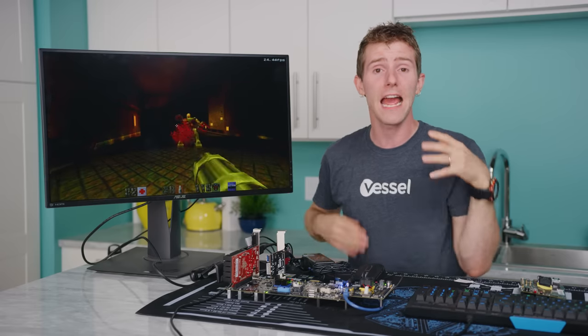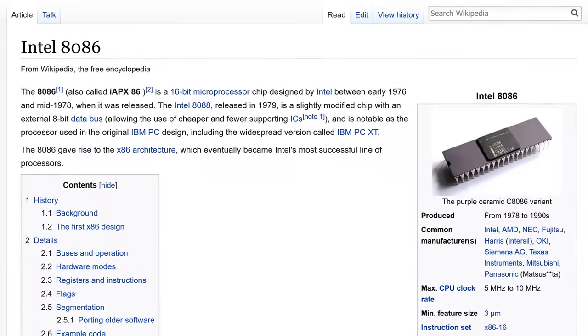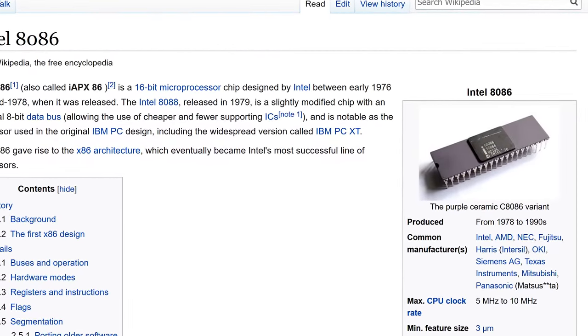A lot of that same microcode from way back then actually still exists in modern computers for software backwards compatibility. The legendary Intel 8086 CPU pioneered a new computer architecture: x86.